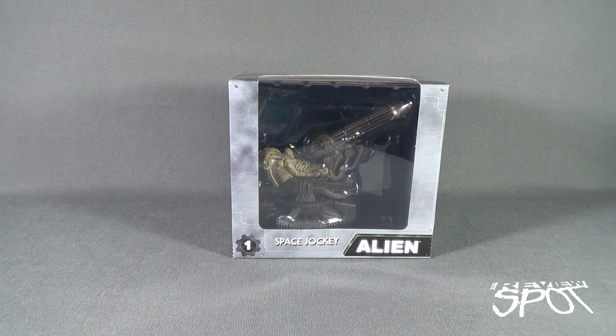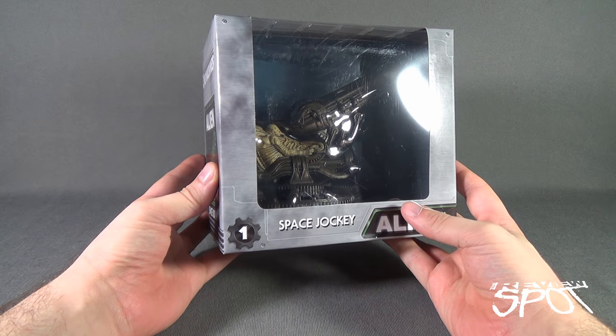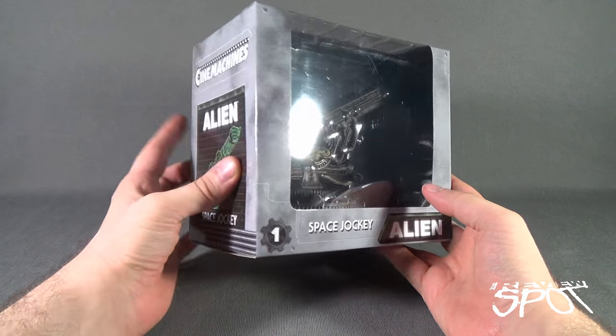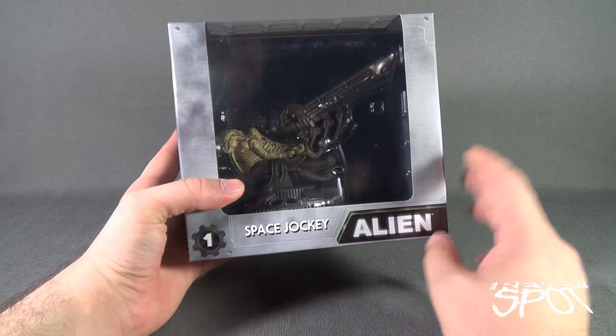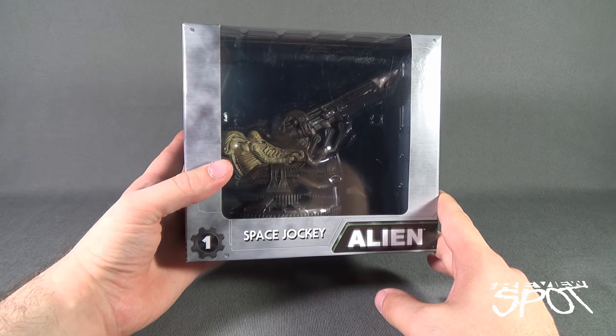Today's collectible spot we are having a look at the NECA Toys Cinemachines Vehicle 1, the Alien Space Jockey. I'm not really sure if I would class this as necessarily a vehicle, as it was a very stable thing that really didn't move. I guess cinemachines — technically the machine is the space jockey sitting inside this telescopic chair.